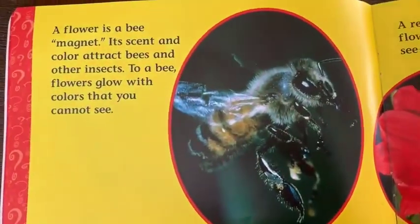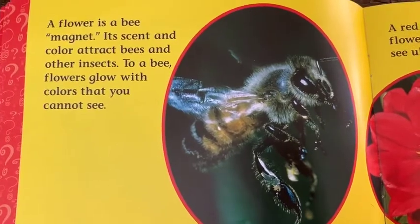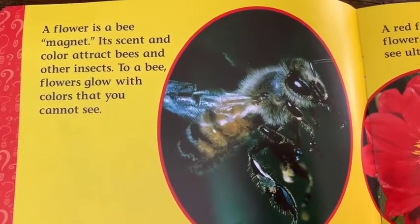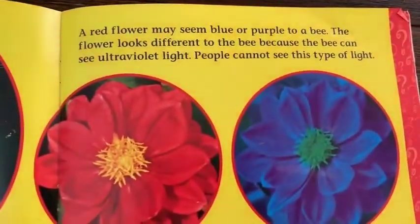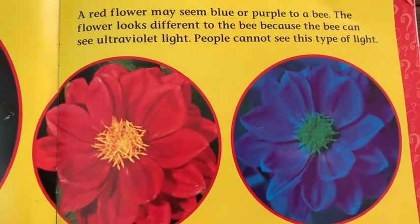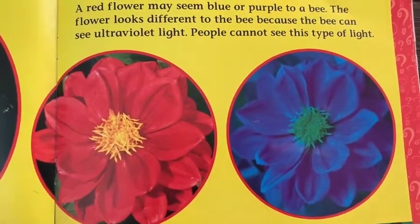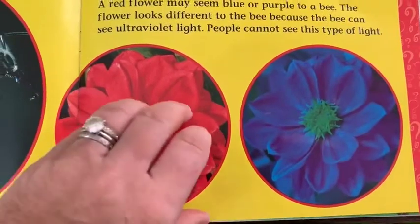A flower is a bee magnet. Its scent and color attracts bees and other insects. To a bee, flowers glow with colors that you cannot see. A red flower may seem blue or purple to a bee. The flower looks different to the bee because the bee can see ultraviolet light. People cannot see this type of light.